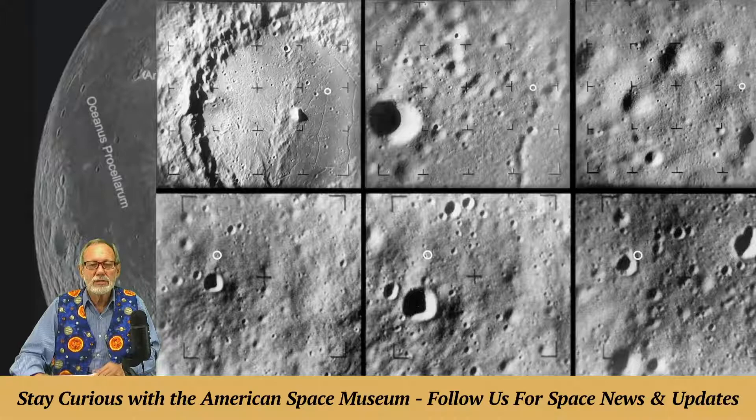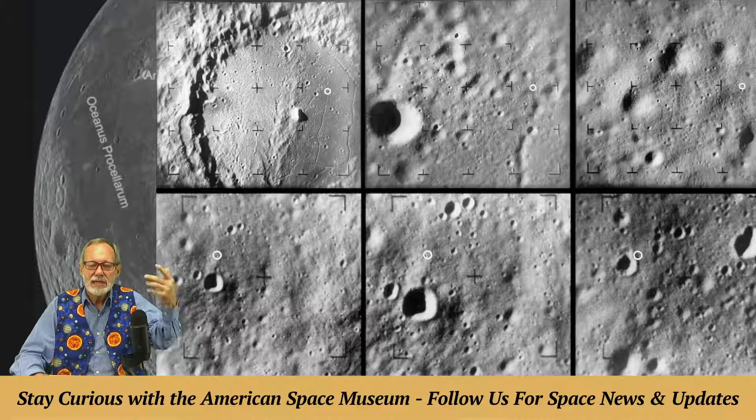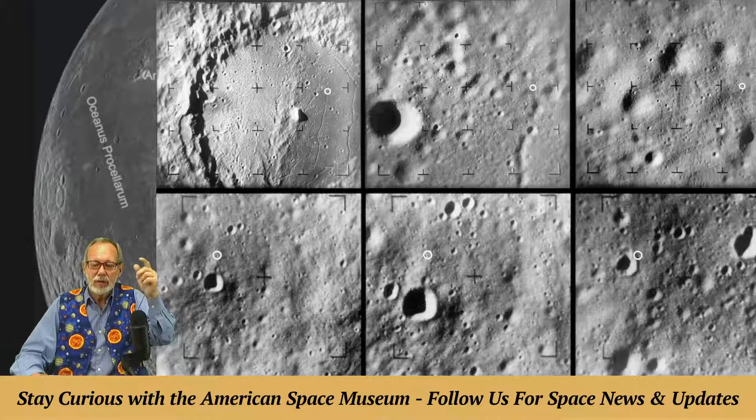The moon doesn't have an atmosphere, so all of the cosmic debris circling in our solar system hits and creates craters. Our solar system is not void of matter — particles the size of salt grains burn up as meteors in Earth's atmosphere, but on the moon they hit and create a small crater.